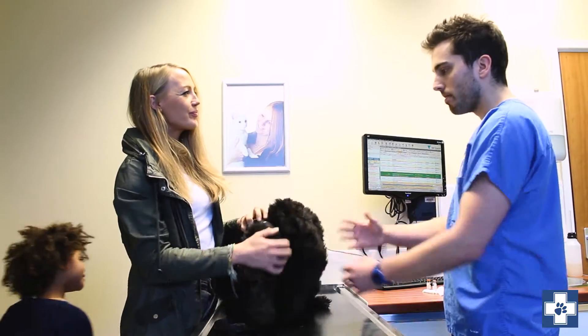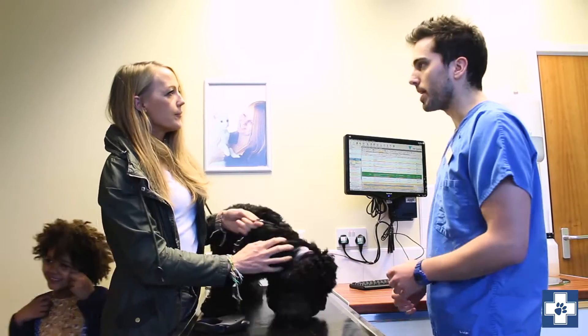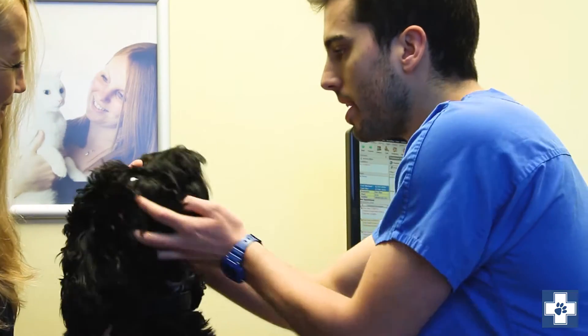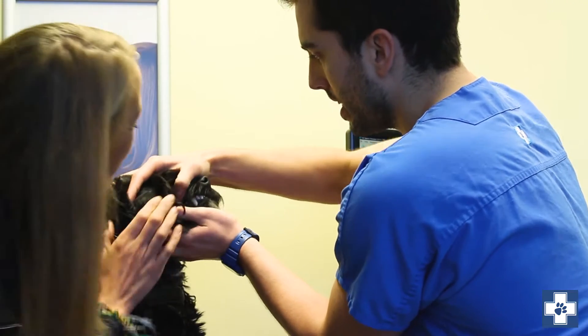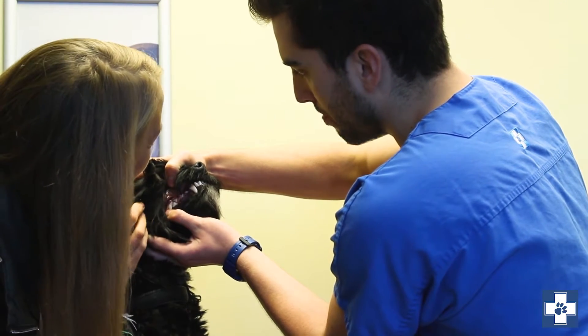The idea today then is to do a full examination. We'll make sure that he's nice and fit and healthy and then we'll get his vaccinations done as well. So his teeth are looking good. You can just see, particularly on some of the back ones, he's just starting to get a little bit of plaque building up.